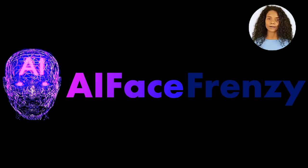Step 3: Upload your AI Face video to YouTube or Instagram with our viral accelerator method and watch the traffic and sales pouring in.